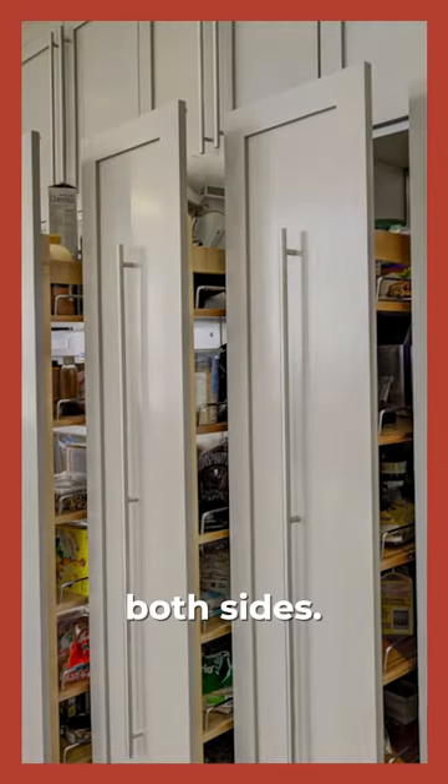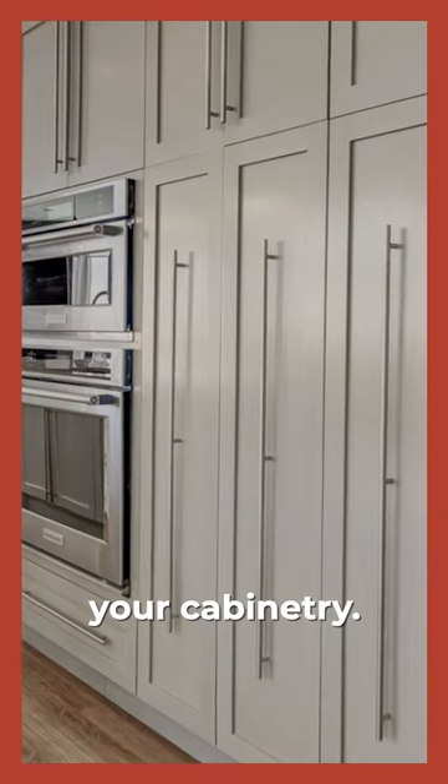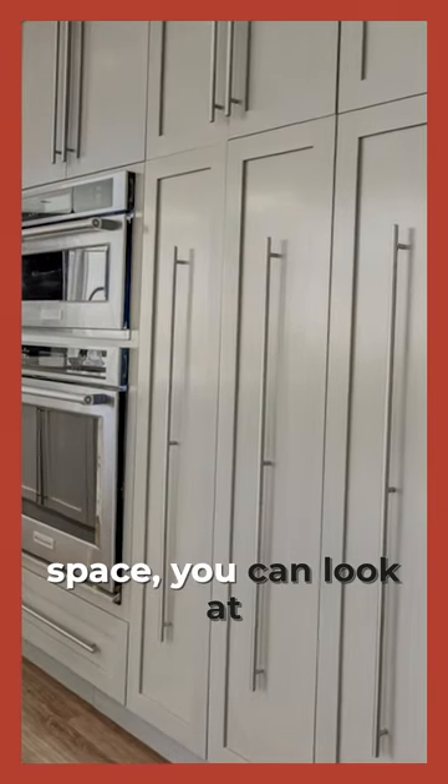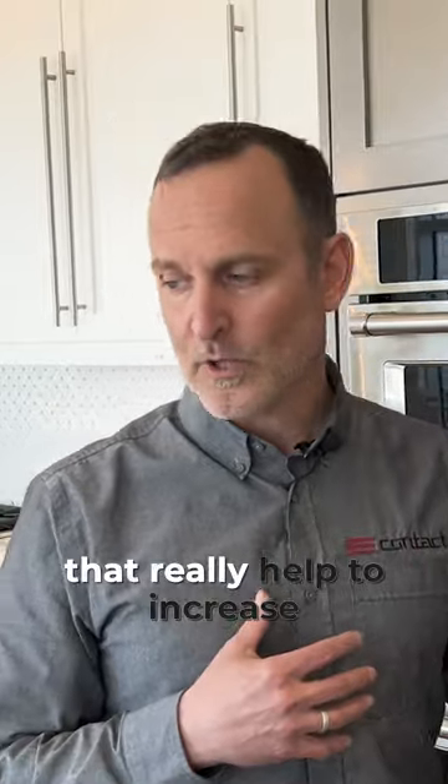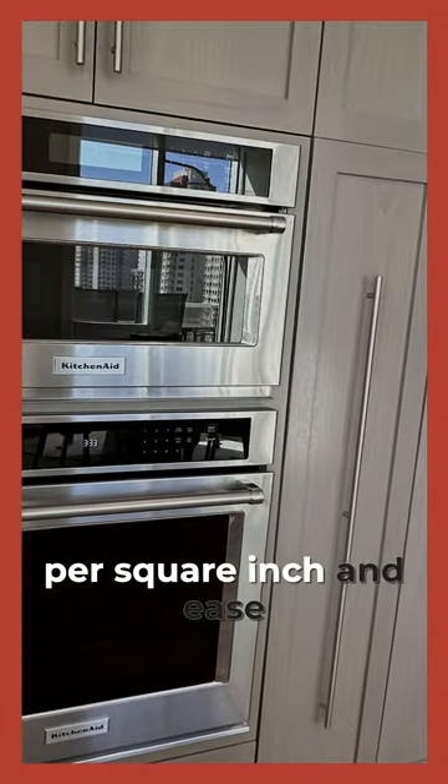Access from both sides — it's a great option. It really helps to maximize the storage space within your cabinetry. And if you have a smaller space, you can look at different options that really help to maximize storage per square range and ease of access.